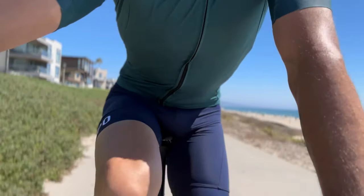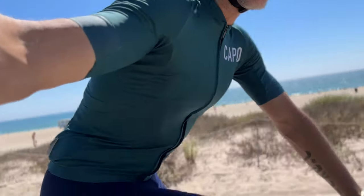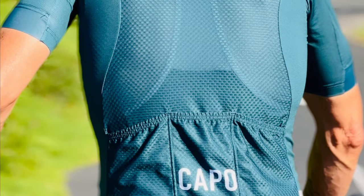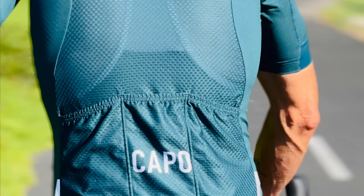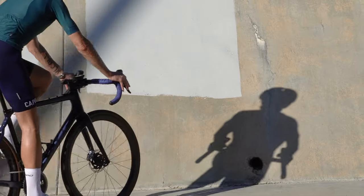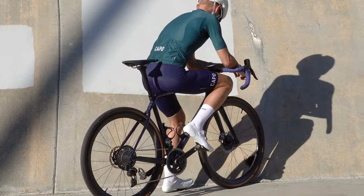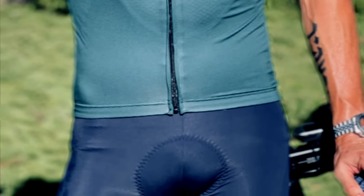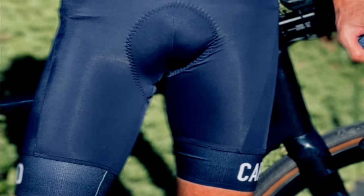My first ride in the Kapo Signature Jersey and SC Bibs ended up being a four-hour back-and-forth on the beachfront bike path from Los Angeles to Redondo Beach, with a short loop up into the surrounding hills. It was an unseasonably warm 85 degrees and very sunny. Having never worn this kit before, I was a little apprehensive, but the second I pulled on the bibs and zipped up the jersey, I knew it was going to be all right. The bibs felt like a second skin and the chamois instantly locked into place. I'd forgotten a base layer, which actually turned out to be a happy accident — I got to experience the next-to-skin comfort and performance of the jersey firsthand. It kept me cool all day, and as the ocean breeze dropped the temperature later in the day, I didn't freeze because the jersey had done a great job of wicking away moisture. Since then, I've grabbed it for just about every long ride and it hasn't let me down.